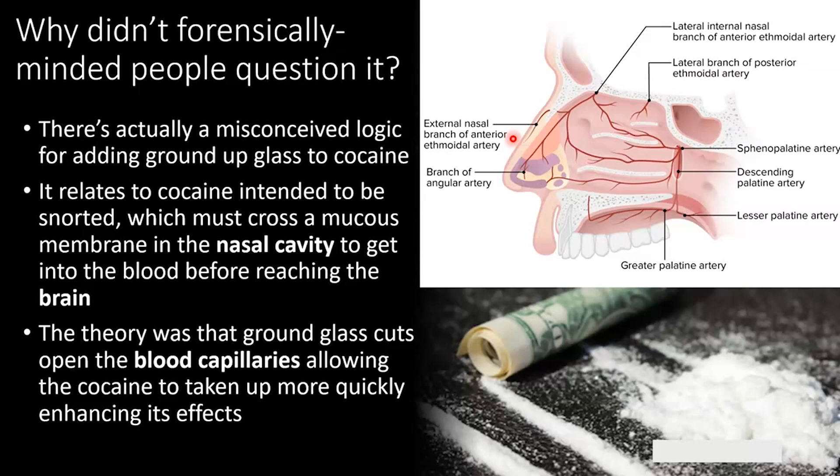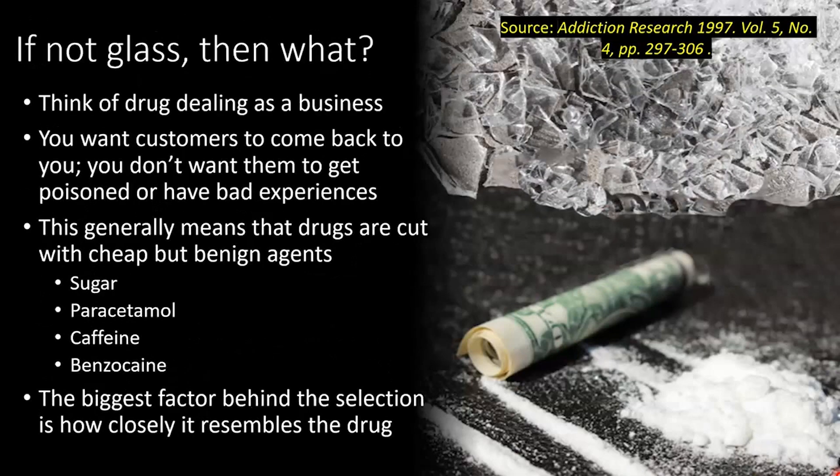But in reality, cocaine doesn't require ground up glass to quickly enter the circulatory system. So while there was a convoluted logic to it, it isn't needed to do what it is intended to do. If illicit drug samples are not cut with ground up glass, then what are they typically cut with? If you think about drug dealing more as a business, what you want is your customers to come back to you. You don't want them getting poisoned or having bad experiences, because they're just going to go somewhere else. So drugs are typically cut with cheap but relatively safe cutting agents.